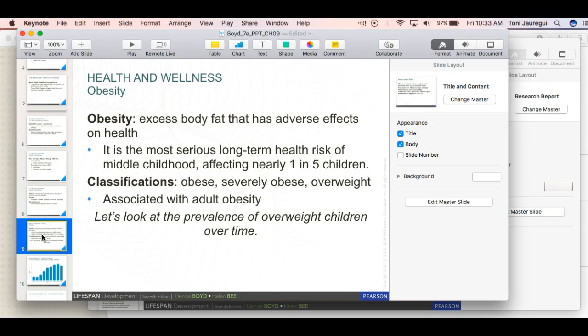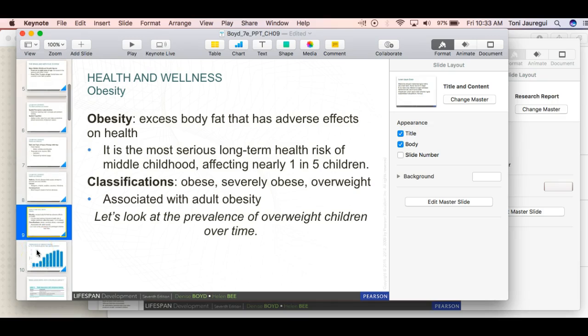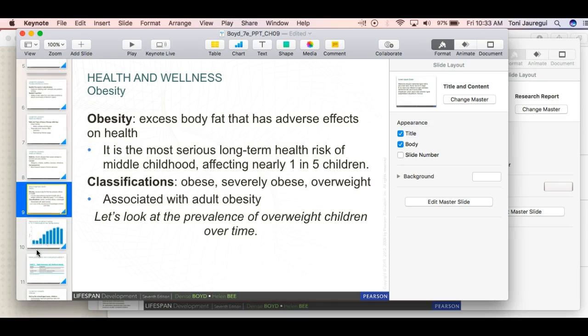Obesity is discussed a lot in our culture. Michelle Obama's initiative focused on kids working out and getting fit. It is described as the most serious long-term health risk in middle childhood, affecting nearly one in five children. I've seen kids in my office who are quite young and literally obese, which is unfortunate, and that can cause diabetes and other conditions — we're not talking about baby fat, but well over where they should be.